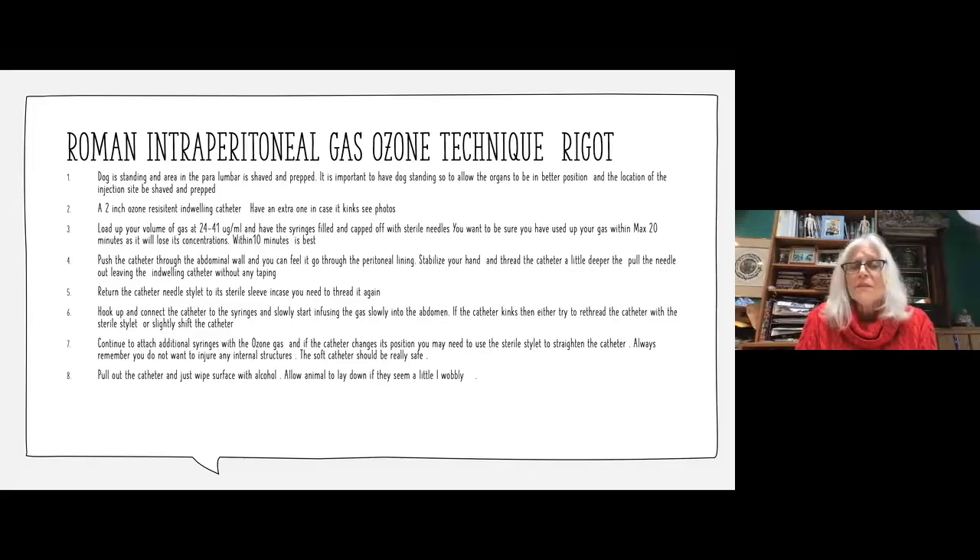Having taught anatomy at Tufts University for almost 20 years, I could use my anatomical understanding to guide this. You look at the dog standing in the paralumbar area — no anesthesia. You want to shave that area while the animal is standing, because if you shave it prior, everything shifts when they stand up. So shave it while standing and use a two-inch ozone-resistant indwelling catheter.